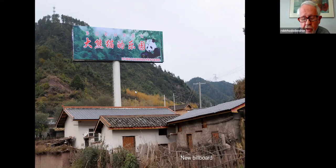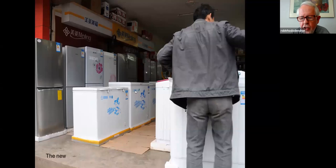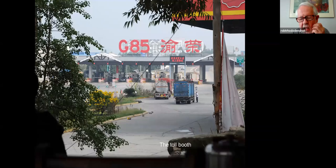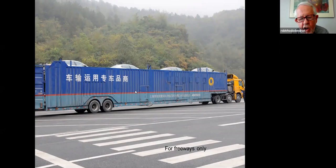Somebody said there was a panda in those hills, and so this little group of houses decided to become a great tourist destination. There's the billboard advertising the new panda reserve, which didn't really exist yet. A mix of the old and the new — here's the butcher shop in town right next to the freezers. The old ways are probably dying out; the Chinese government really wants people in cities and out of the mountains. Here's the toll gate, and here's the car carrier with 21 new vehicles on that truck.